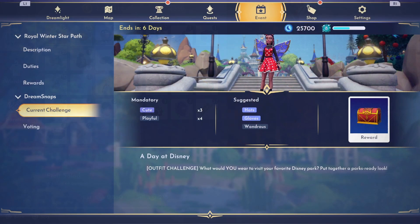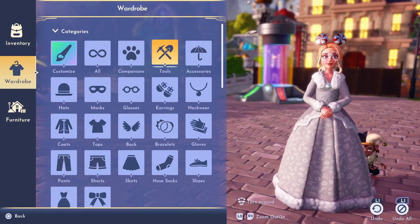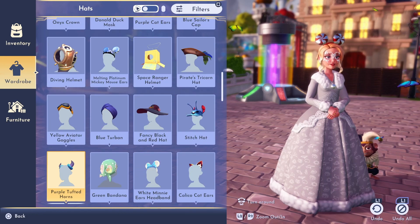Now let's have a look at this week's challenge. The theme is a day at Disney and it's an outfit challenge. They want us to dress in the perfect outfit for a day at the Disney theme parks. The mandatory categories are cute and playful, and they suggest we use clothing items from the hats, gloves, and wondrous categories. So let's get dressed in our perfect outfit.